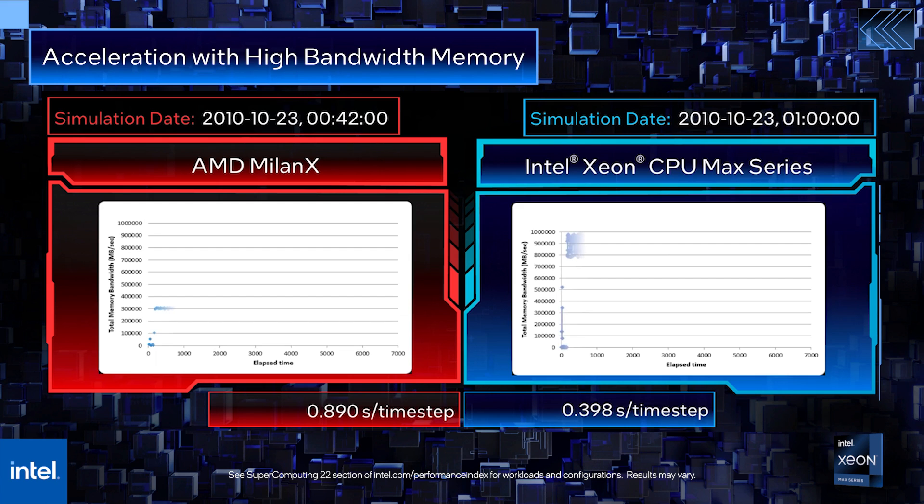Looking at the memory bandwidth utilization graph, we see the key performance driver in MPAS-A is the total memory bandwidth, where the Xeon Max CPU with high bandwidth memory is the unquestioned leader.